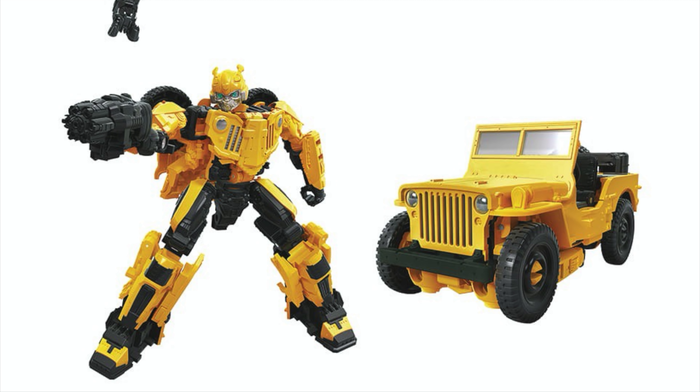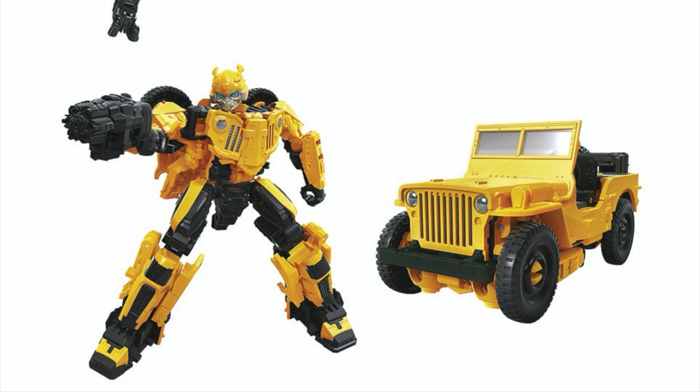Moving over to the Jeep mode, this is an absolutely fantastic looking vehicle mode and looks exactly like the Jeep that we saw in the movie. I'm exceptionally surprised at how well Hasbro have managed to get the Jeep mode to look. It really does look very faithful to the movie and to a real life Jeep with some incredible detailing. I'll be extremely eager to see some in-hand images of this, as these official images look absolutely incredible.